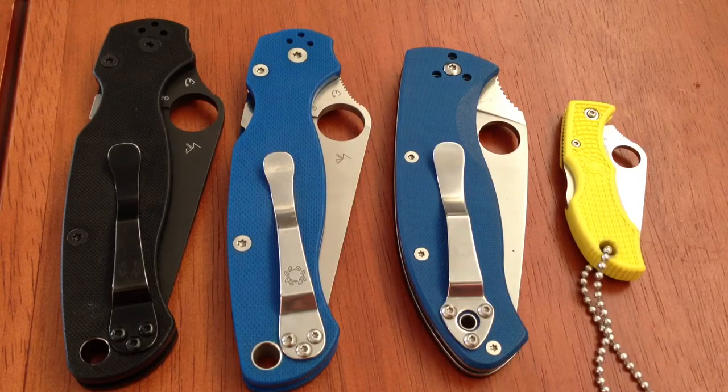I will put his link to his channel below — go check him out because he has a beautiful Sprint Run Cali 3.5. I believe it has carbon fiber scales and stainless steel bolsters. It's gorgeous. And a Damascus blade, I believe.